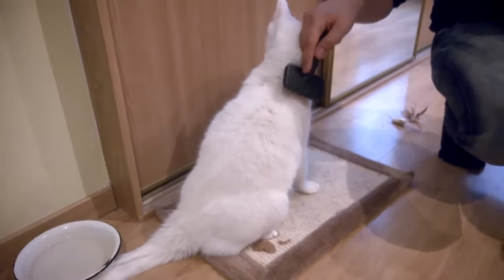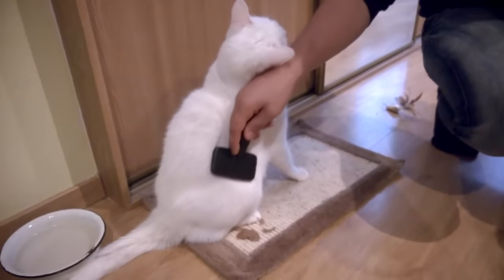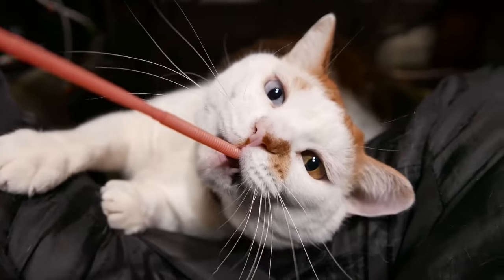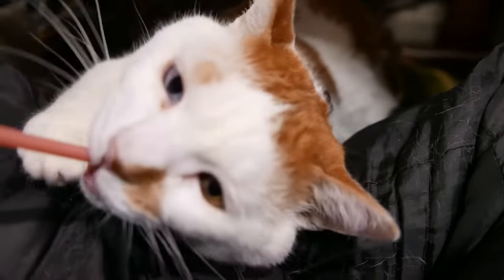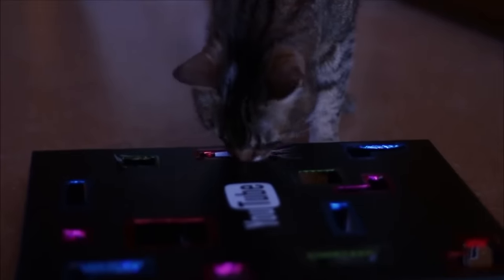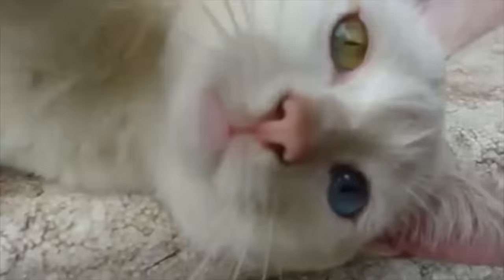Offering our kitten environmental enrichment is important to prevent problem behavior. It also helps stimulate their intelligence and avoids stress, anxiety, and depression. We can enrich their day-to-day with intelligence games, food-vending toys, or catnip — even a cardboard box can provide plenty of stimulation. Apart from intelligence games, encouraging physical activity is important for developing muscle and helps prevent obesity. We can buy tunnels or cat trees, or simply place treats up in high places so they have to work to get to them.